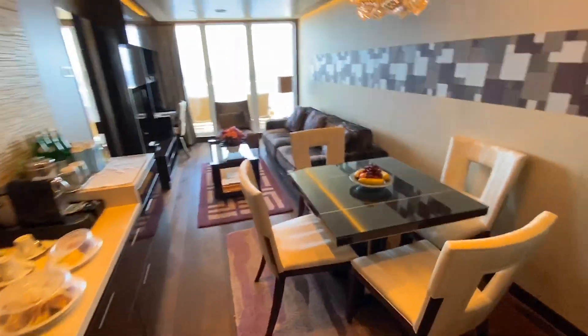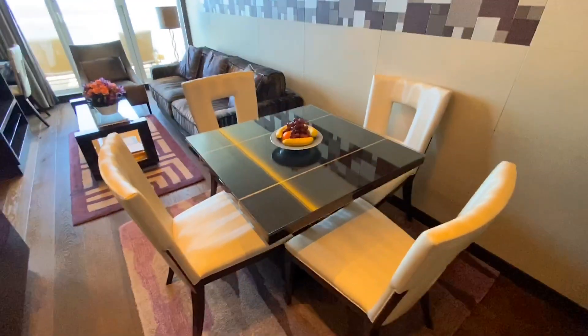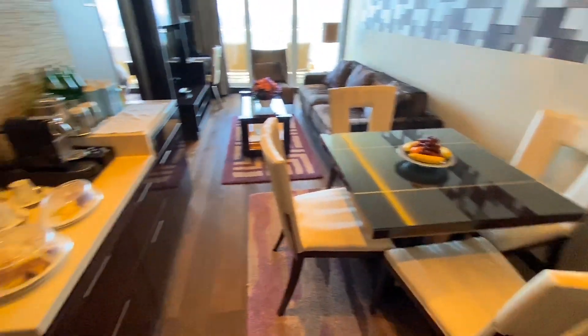This big one bedroom suite, a half bath as you enter, a nice big dining table, and in the room, champagne.